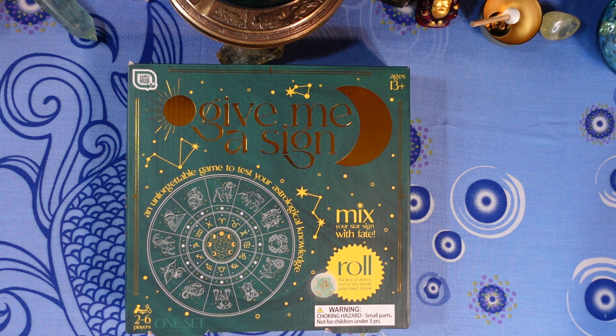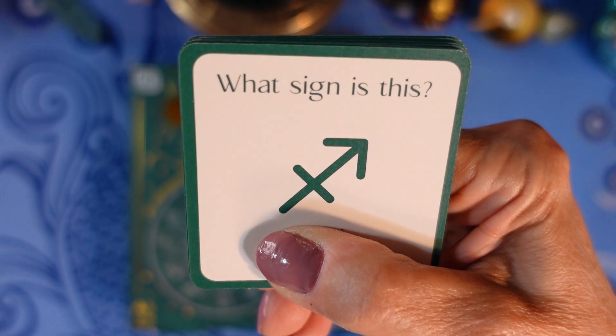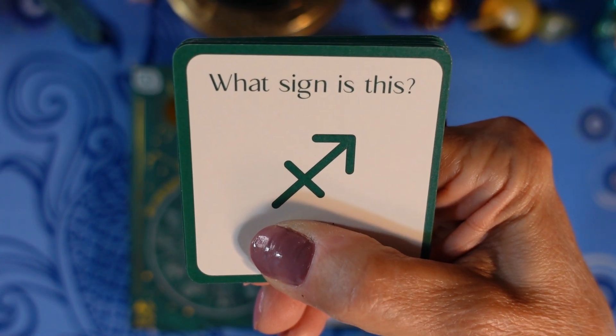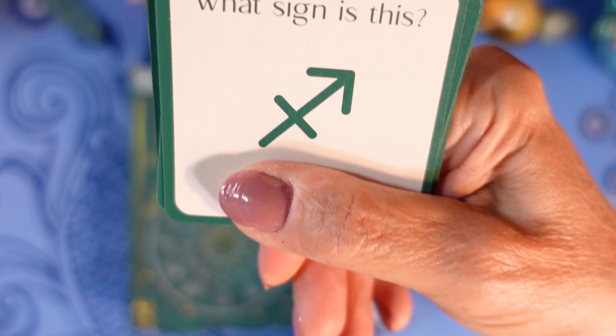Next question: what sign is this? Is it A) Gemini, B) Scorpio, C) Sagittarius, or D) Capricorn?